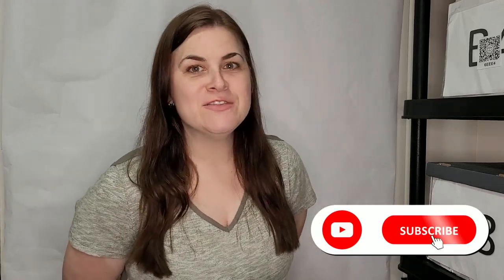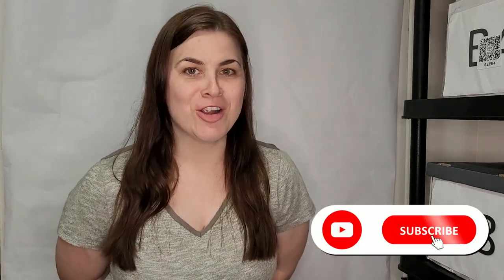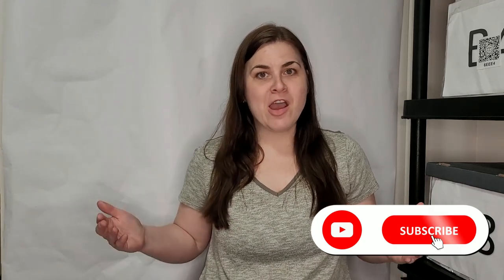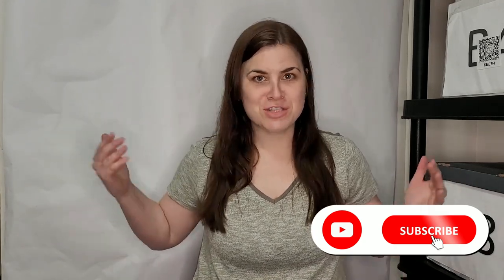Hello everyone, my name is Diva. I'm a reseller on Poshmark, Mercari, eBay, and sometimes Amazon. Today I have a 50-pound ThredUp unboxing for you, so check it out.